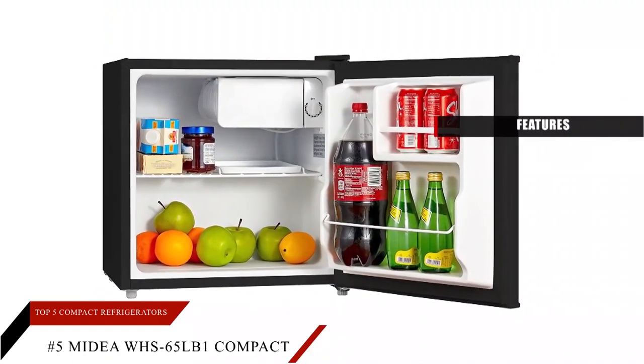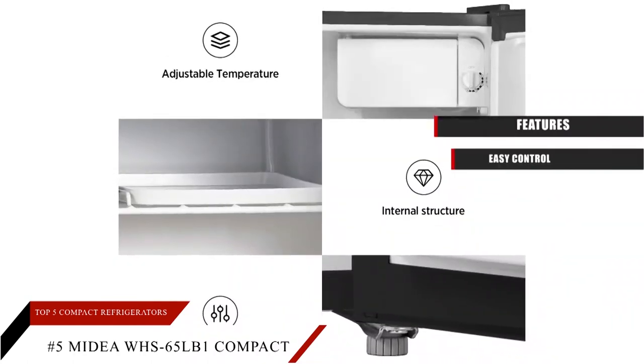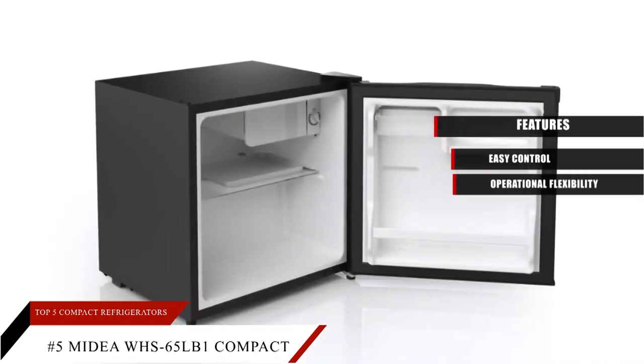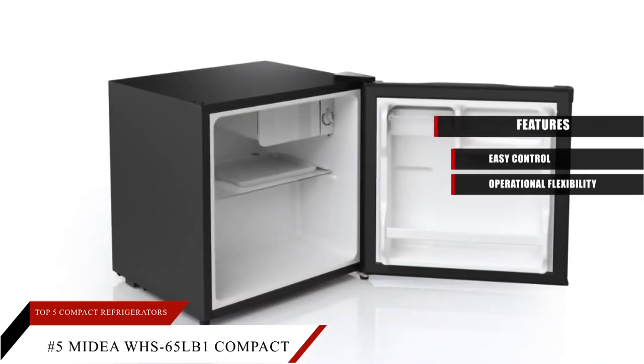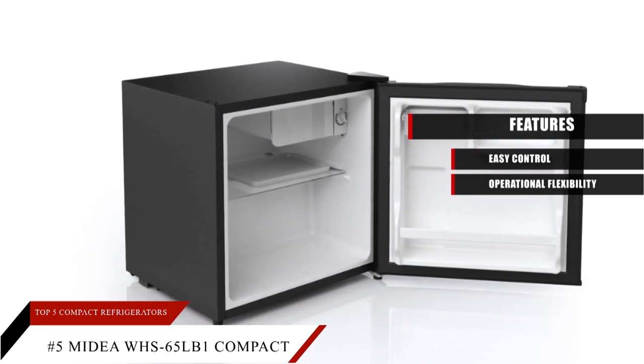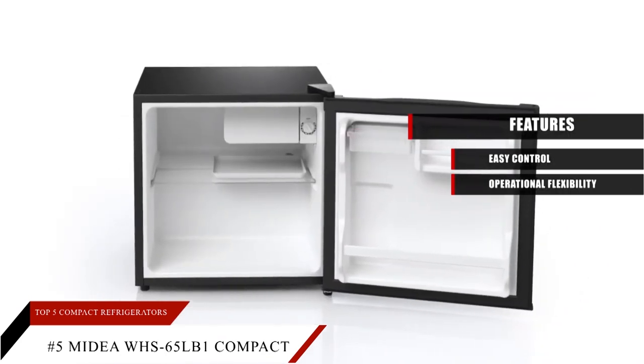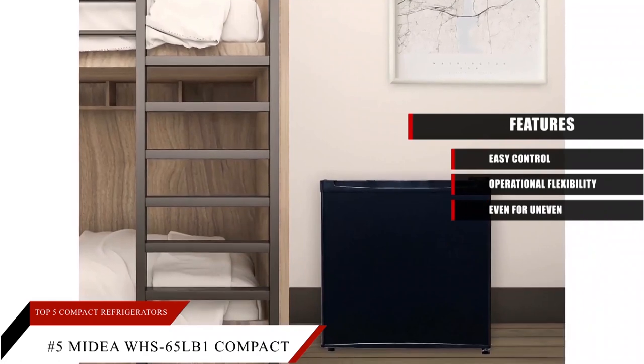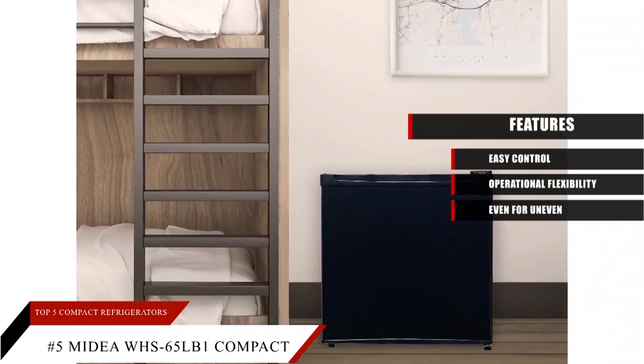Features: Easy Control — with the mechanical dial, you can set the thermostat of the freezer. Operational Flexibility — the door of this 1.6 cubic foot capacity refrigerator can be operated from both the left and right sides. Even for uneven surfaces, the feet are adjustable, making it more friendly for uneven floors.